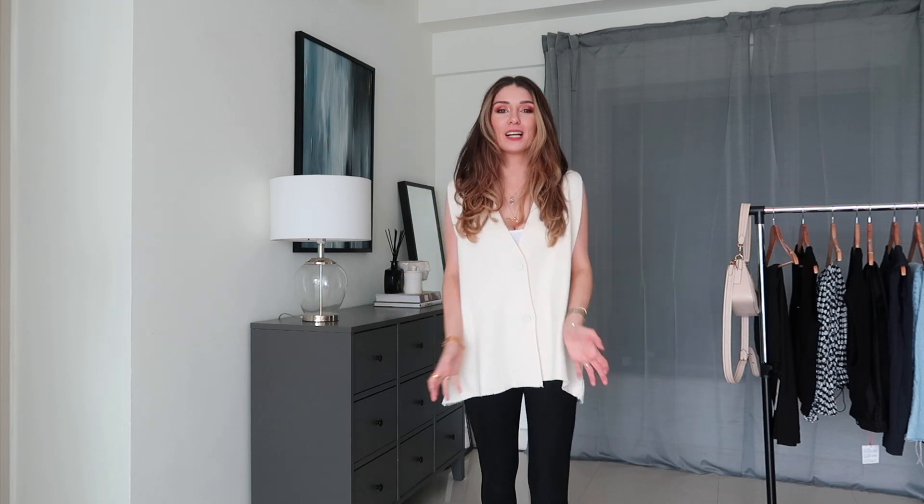Hello and welcome back to another video, or welcome if you are new here. Today's video, as I would suggest, is a Zara haul.